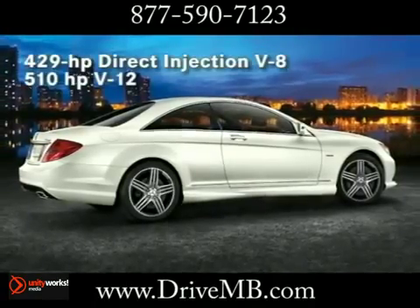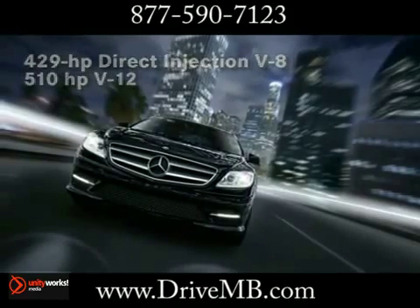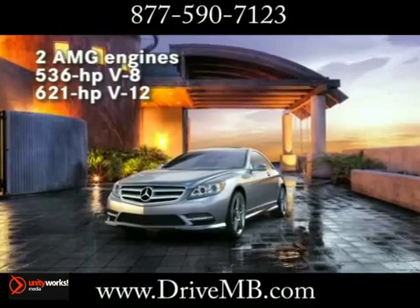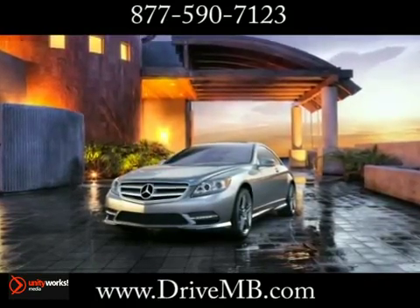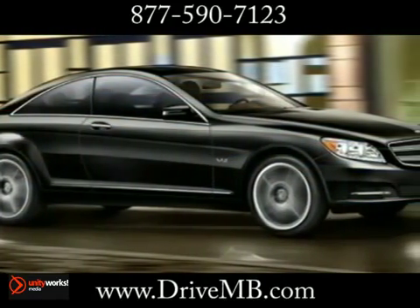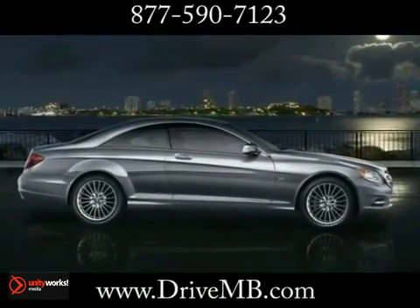Choose from four engines, each with a pair of turbos. Select your choice between a direct injection V8 or a V12 and garner between 429 and 621 horsepower depending on which performance you desire. But each will unleash more than enough power to guarantee an exquisite ride.